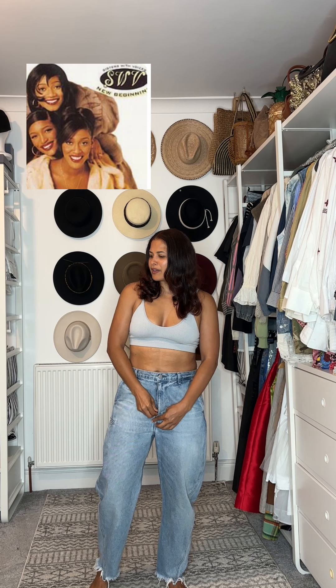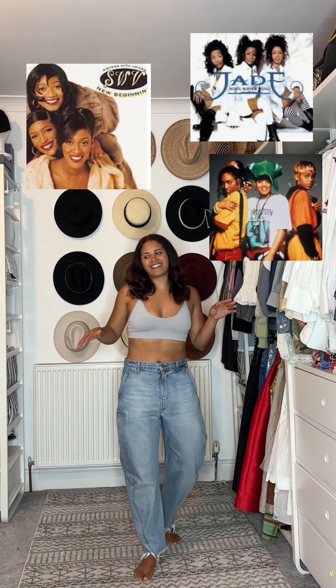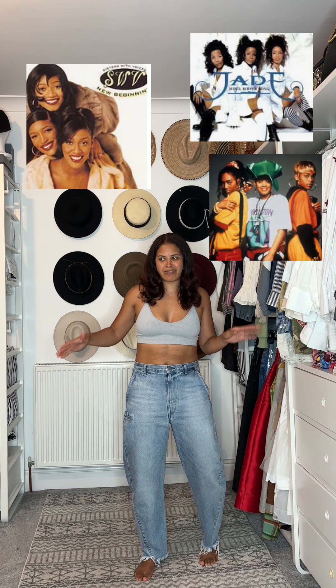I'm stealing my husband's jeans today because I'm in a 90s mood and I am a 90s girl after all. I feel like this look is going to be a little bit inspired from that time — the time of me loving SWV, Jade, TLC. Oh, the good old days, and my trousers then used to be really baggy.